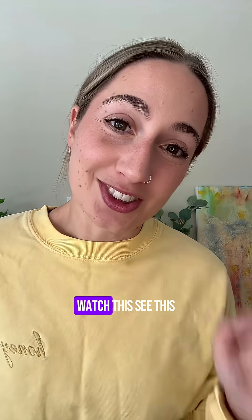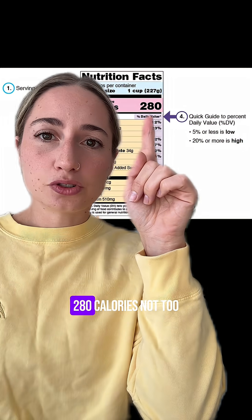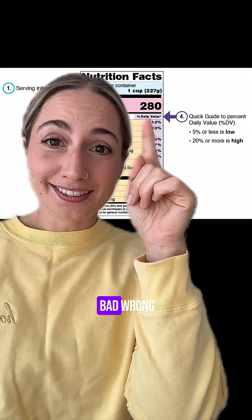Your food label is tricking you. Watch this. See this? 280 calories. Not too bad. Wrong.